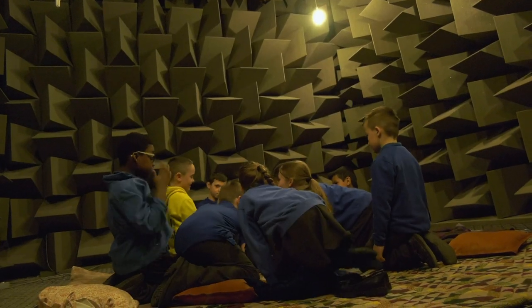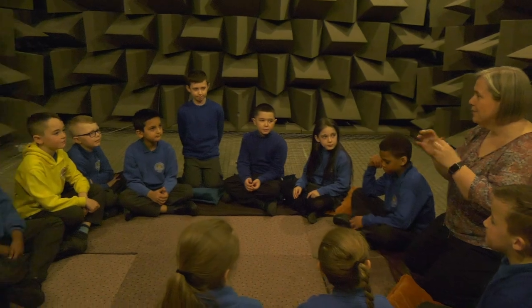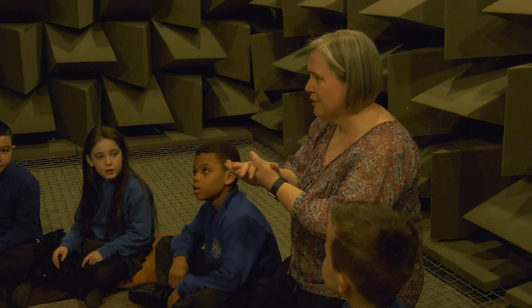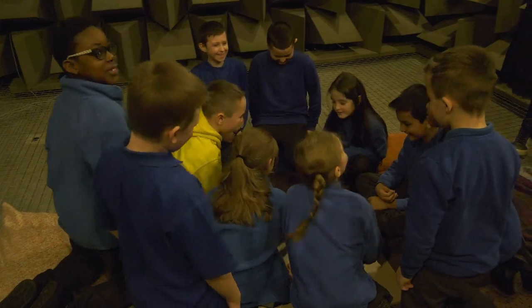We've been working with a group of children from Clarendon Road Primary School and we've been based in the anechoic chamber at Salford University. My name is Emma Ford and I'm the head teacher of Clarendon Road Primary School. We've brought a group of children to work with Ruth Barker collecting sounds in the University's anechoic chamber, using that space to record the children making music with their own bodies.